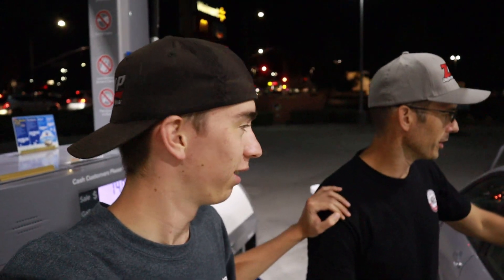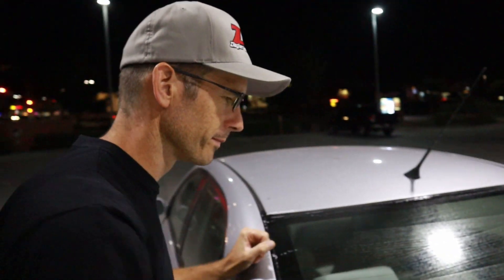Welcome back to the ZHP Garage. We are currently at the master mechanic's favorite place on earth — he hates it. We're at a gas station here in Atalanto, California, getting the window cleaned up coast to coast.